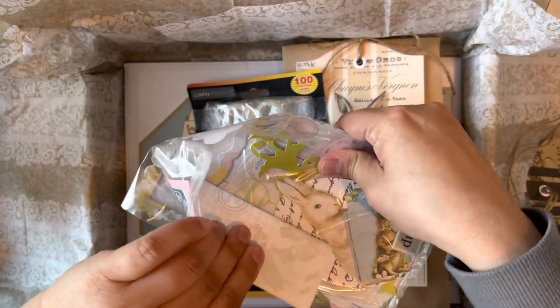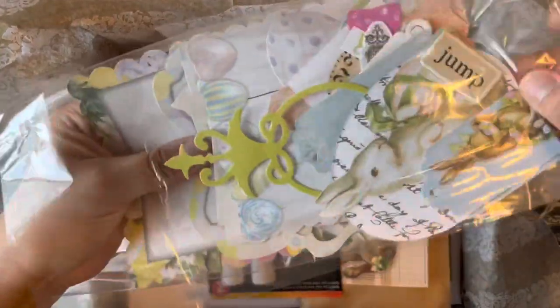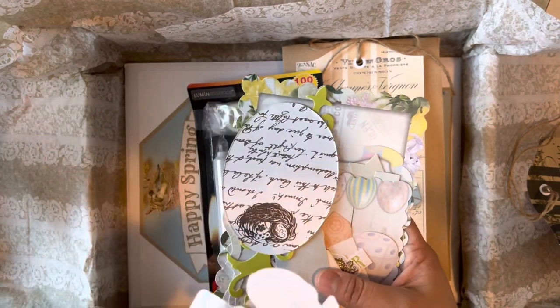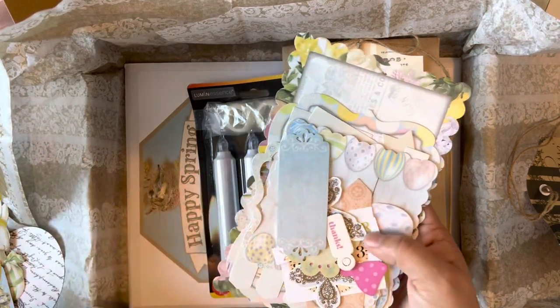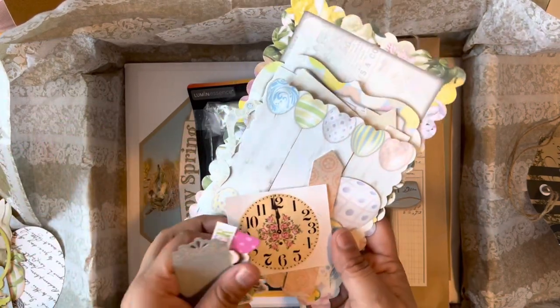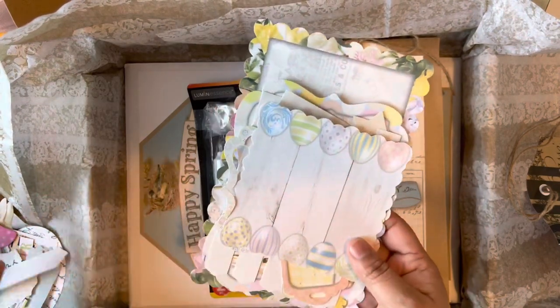Oh look at that — it's a sticker! I'm gonna save that, careful. Look at this you guys — I'm so going to play with this. It's got tags and a vintage rabbit. I think she printed these up all herself. Look at this — I love the colors, she added colors. And oh, look at this clock — I love that!